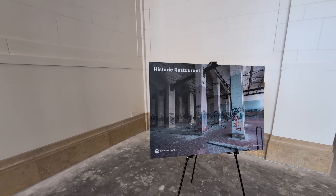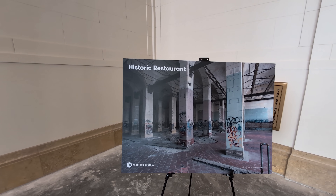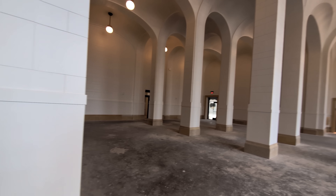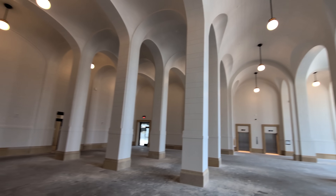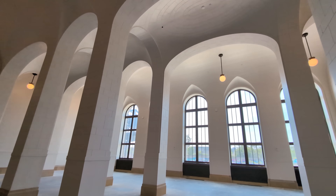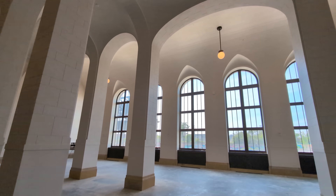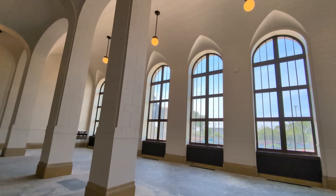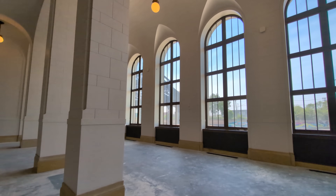Seeing this building decaying for decades was really sad, but seeing what Ford has done to bring this building back to life is a fantastic symbol of Detroit, the city of Detroit, starting to come back to life.